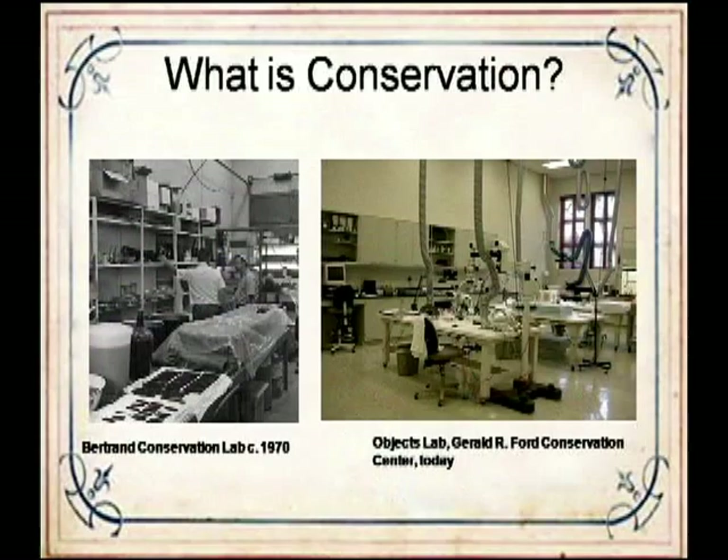By the late 1990s, the time had come to look at the collection again in terms of intervention. In the almost 20 years since the Bertrand Conservation Lab closed, the profession of conservation had come into its own and practices had evolved. The Bertrand Conservation Lab of the 1970s was a converted space, whereas the Ford Center was a specifically built conservation lab. Before going into what the Ford Center does, it's worth talking a little about conservation today and how that affects the treatments performed.